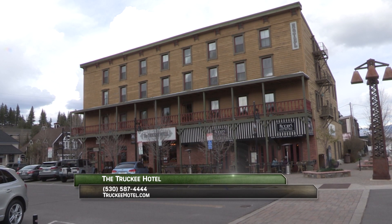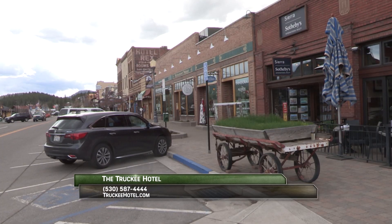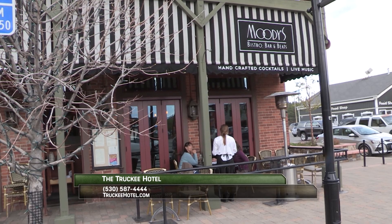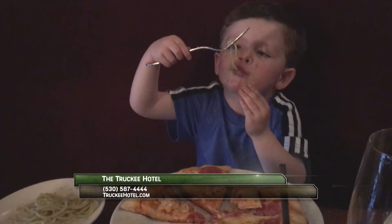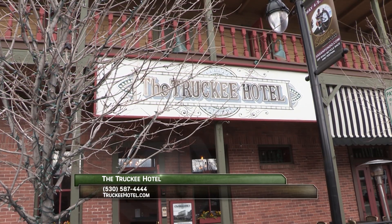While in Truckee, give yourself a treat and stay at the Truckee Hotel. The historic Truckee Hotel is located right in downtown Truckee. Be sure to eat at Moody's where the food is always really good. Visit online at TruckeeHotel.com.